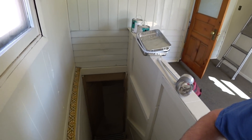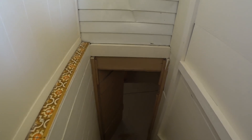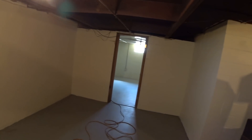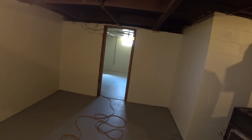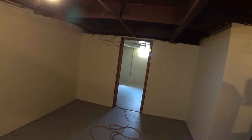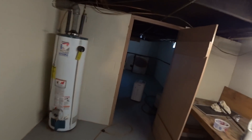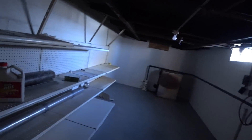Down in the basement, we have this all painted too. My brother got over-ambitious — he came in and painted the upstairs, then looked around and said, let's paint the basement too. So we painted all the walls and everything in the basement, got it all cleaned up. I just turned the water back on in here because I shut it off when the previous tenants moved out.